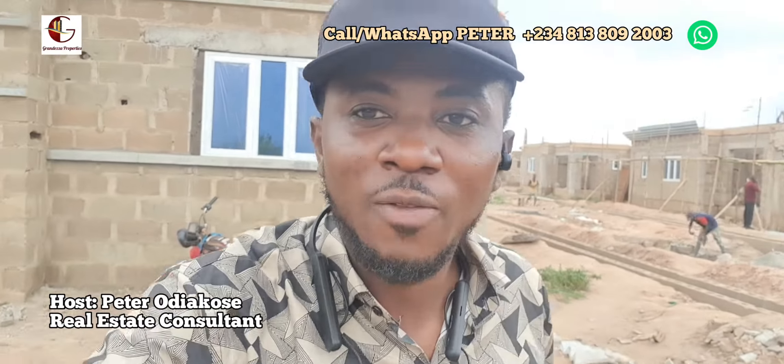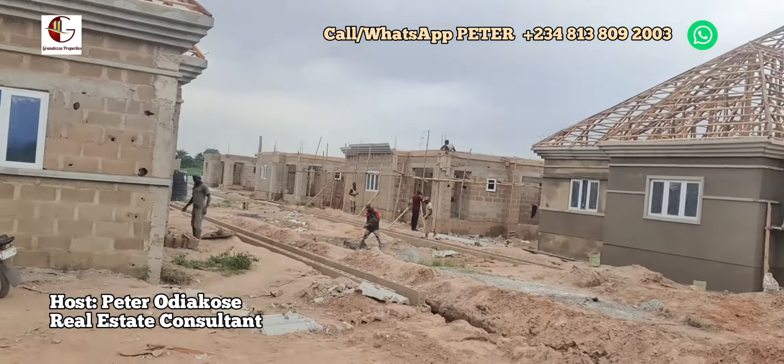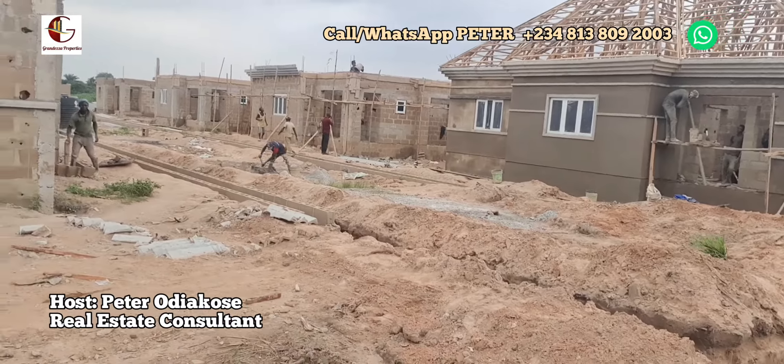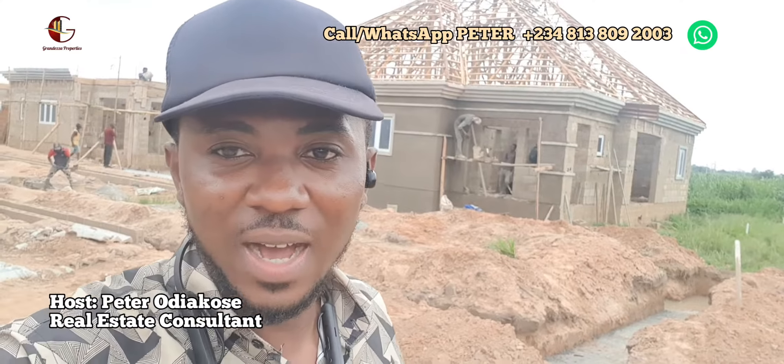Good day beautiful investors, good day lovely people. This is Peter Odiakose. Once again we are pleased to bring you updates on Bluestone Garden City — that is what you are looking at: units of three bedrooms, fully detached. You can see from the last video we sent to you, progress level hasn't gotten this far. We have been pleased with the work progress level so far.